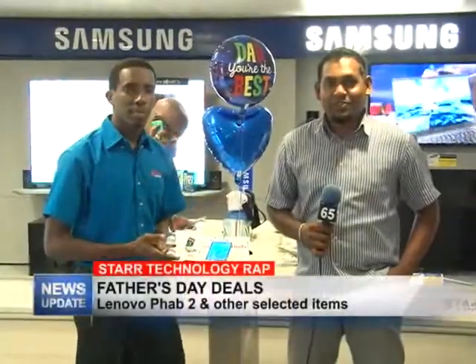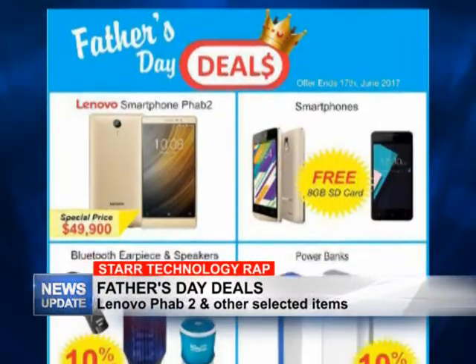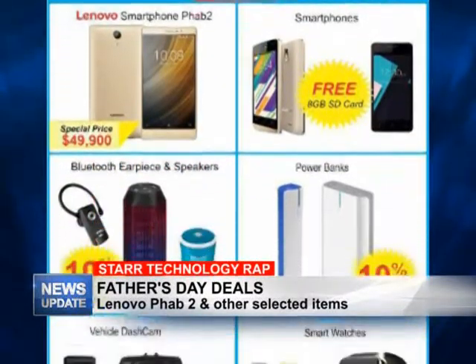Good evening and welcome to Star Technology Wrap. I'm your host Rajesh Lakin along with Yannick Sobers, and this week we will be touching on Star Computer's Father's Day deals currently on in store. Yannick, go ahead and tell us everything about it.